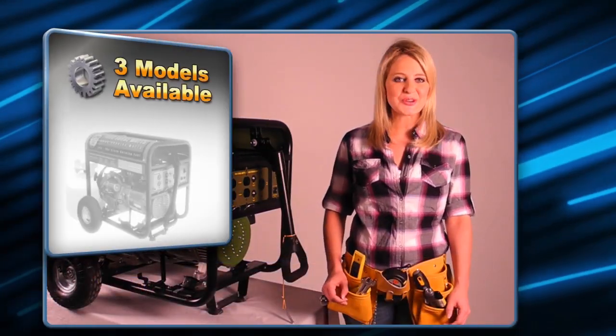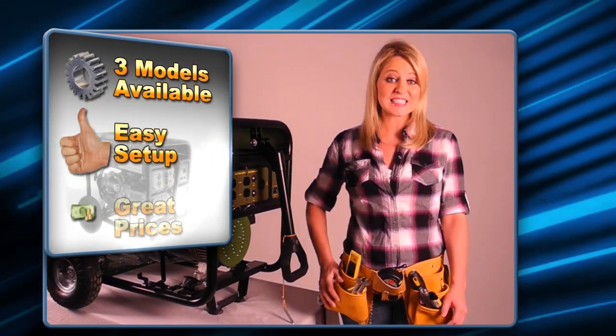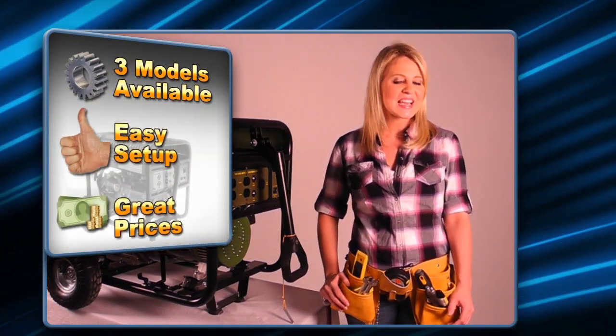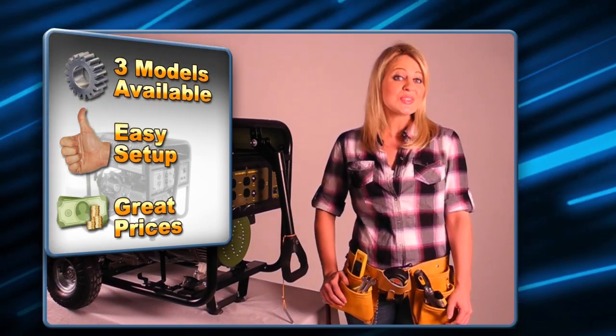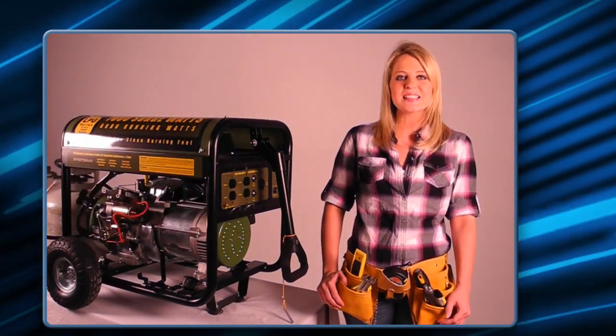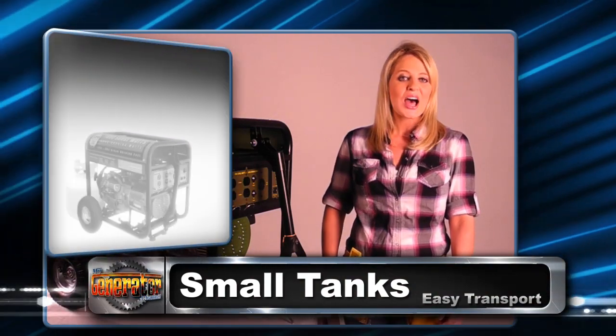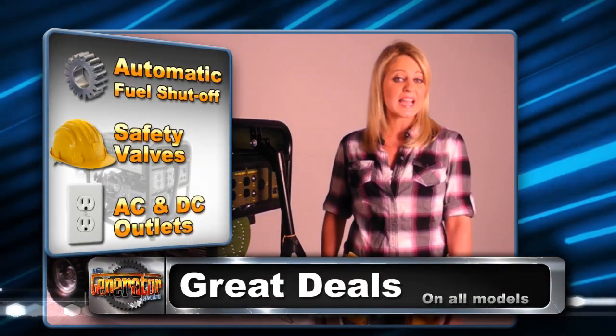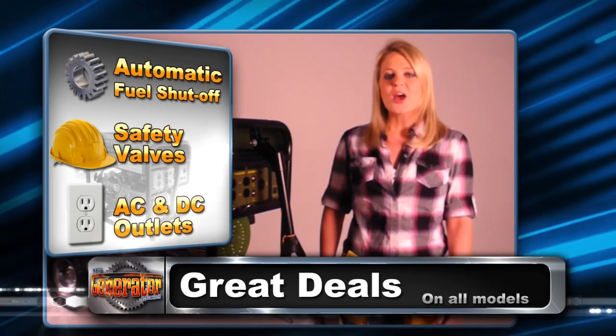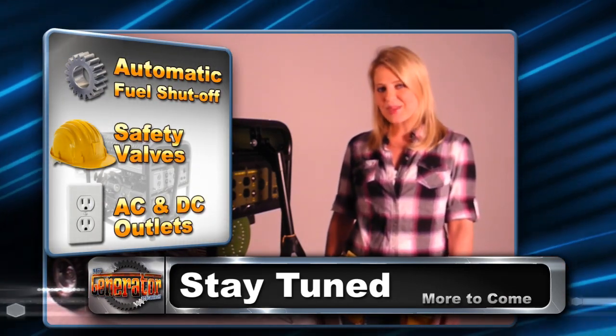The gen 7,000 LP generator we have here is very easy to set up — it only takes a few minutes. These units are available for a limited time in three models: the 2,000 watt, 4,000 watt, and the 7,000 watt peak performance. All models come with automatic fuel shutoff safety valves, AC and DC outlets, and go up to 13 horsepower in the 7,000 LP model.